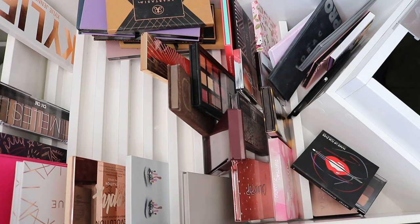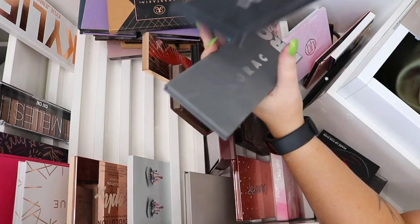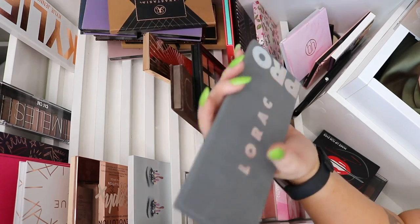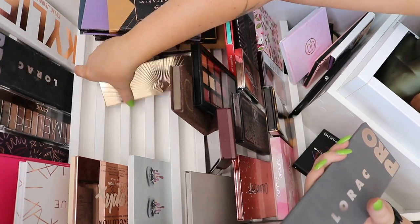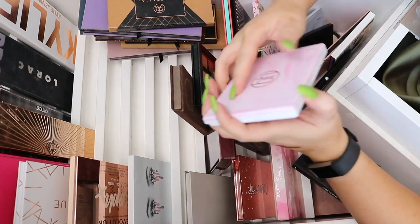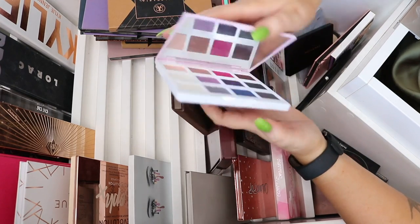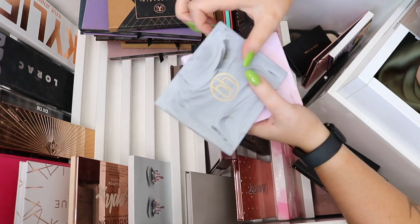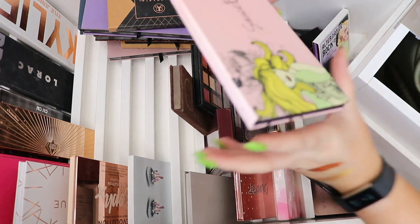I've got the Alorac pro palette — these are just so pretty, but I never use them anymore. I might just keep the original pro palette since you can't even get it anymore — it used to be raved about on YouTube back in the day. I'll donate the other one or throw it away since it's old. I've got the Marble Collection Cool Stone and Warm Stone palettes — I've used them in a tutorial and they're really nice but I'm running out of room so I'll declutter them.